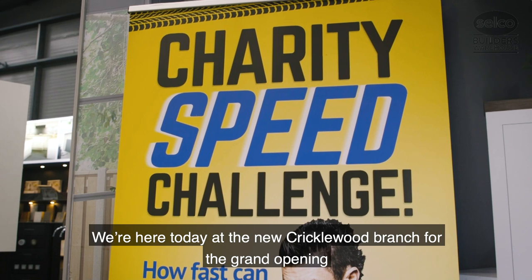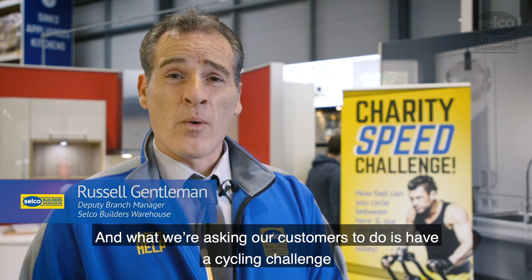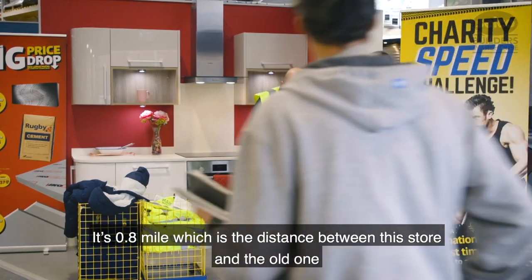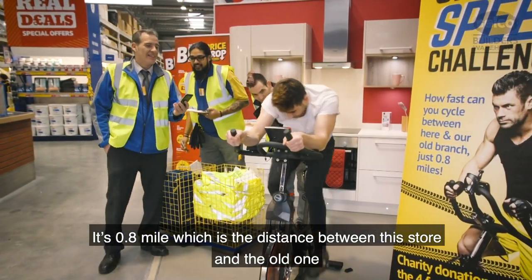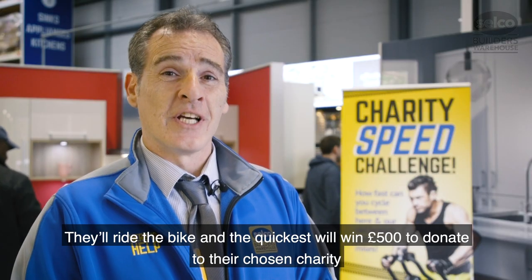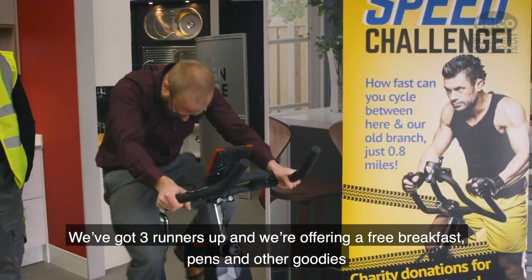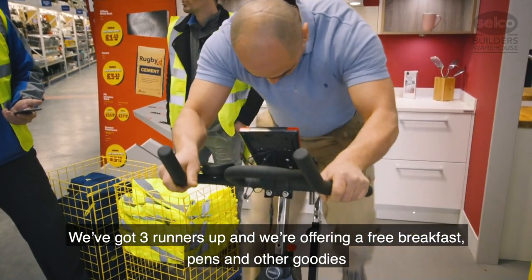We're here today at the new Cricklewood branch for the grand opening, and what we're asking our customers to do is take part in a cycle challenge — 0.8 of a mile, which is the distance from this store to the old store. They'll be riding on the bike and hopefully they'll be able to win £500 to donate to their own chosen charity, and we've got runners-up prizes as well. We've also been offering a free breakfast and some pens and other goodies in store.